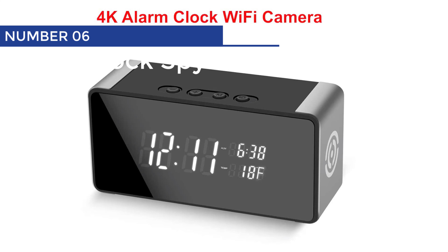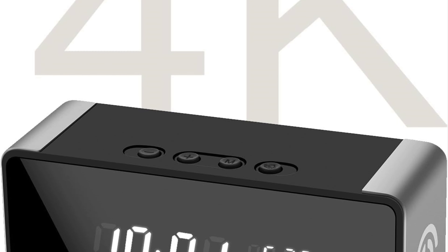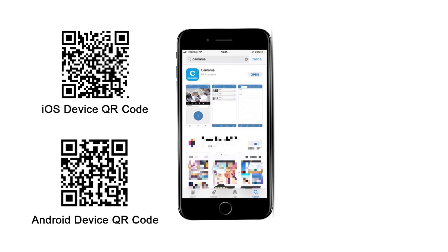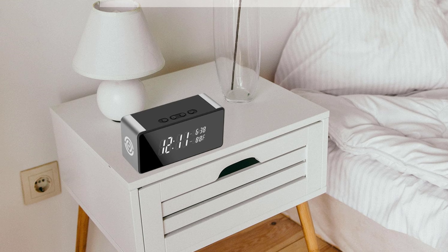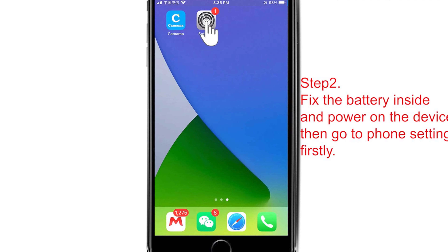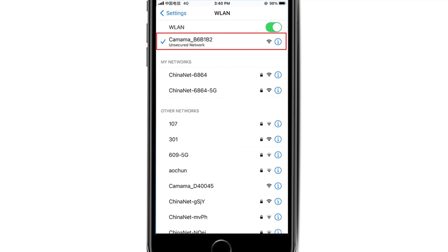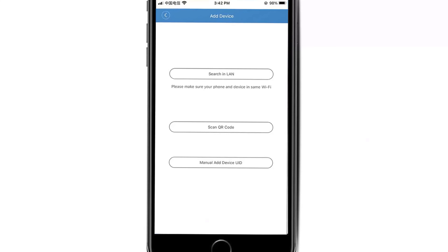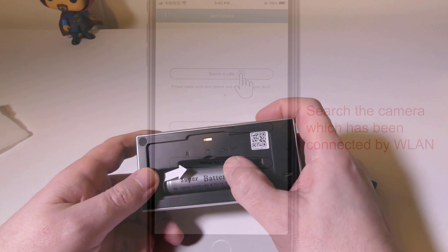Alarm Clock Spy Camera. Looking for the perfect way to keep an eye on things without arousing suspicion? Look no further than our Wi-Fi hidden spy camera disguised as an alarm clock. This genius design will have everyone oblivious to its true nature, making it the ideal covert recording device — and hey, it even tells the time. Connect this nifty gadget to your Wi-Fi router and access it remotely using our Kamama app. You'll never miss a beat, whether you're keeping tabs on your home, office, or even sneaky nannies and employees.